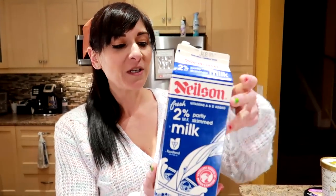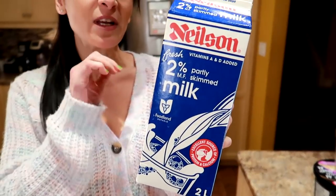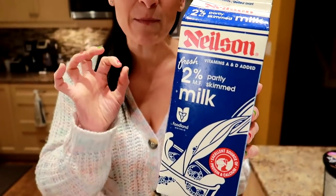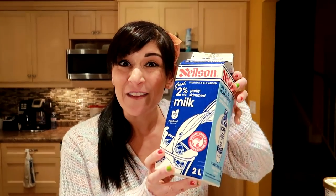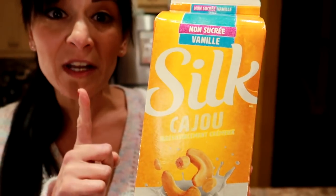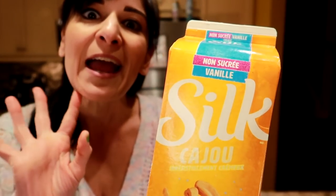Milk. Two percent milk is 130 calories a cup, or about eight calories per tablespoon. Instead of putting this in your coffee every day, switch to Silk, which is 25 calories for one cup or about one calorie per tablespoon. So you're saving seven calories per tablespoon, and depending on how many tablespoons you use in your coffee or whatever you use it in, that adds up again.